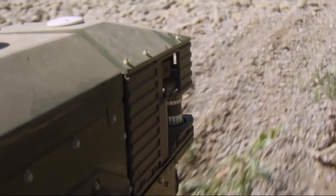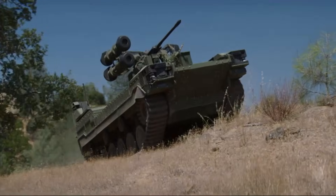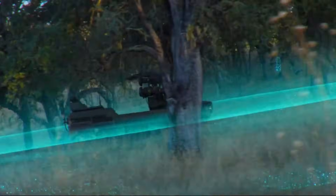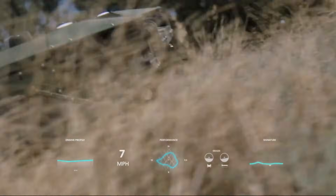With a range exceeding 180 miles and a top speed of over 30 miles per hour, the Ripsaw M3 is capable of operating effectively in various battlefield conditions. Its advanced silent watch capability further enhances its operational stealth.